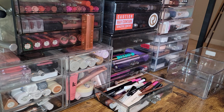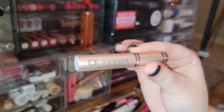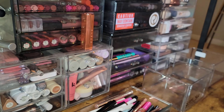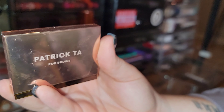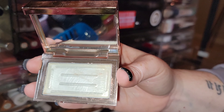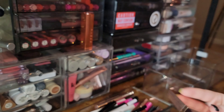We've reached a critical state — it's time to get rid of some brow products. Getting rid of the Talk Beauty brow gel — too goopy and too orange. Also don't think the Patrick Ta For Brows brow wax is worth the price — you could easily just use a bar of clear glycerin soap, so I'm passing it along.